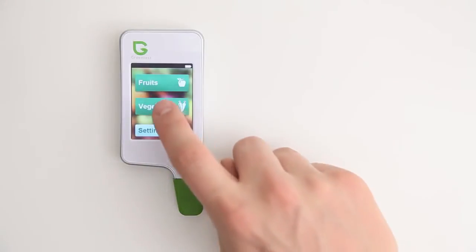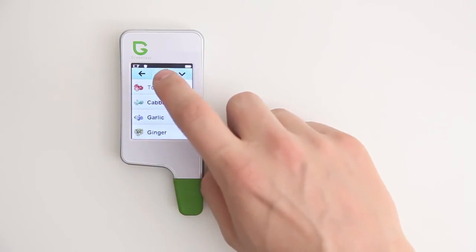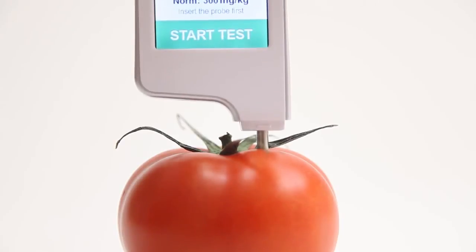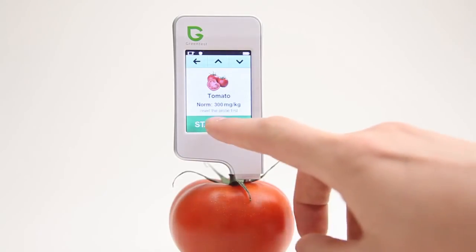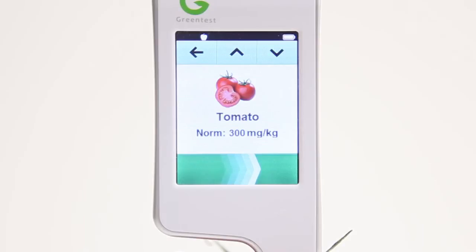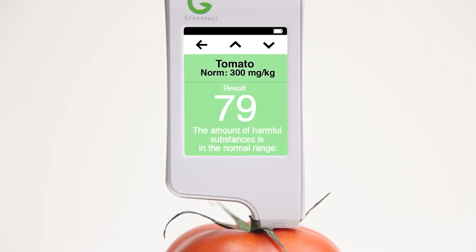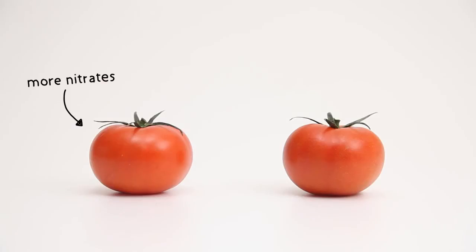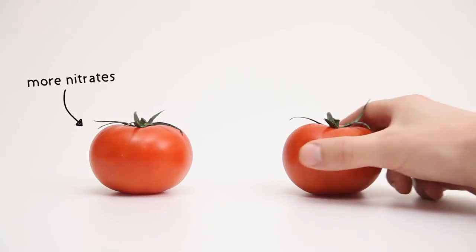Eating fresh fruit and vegetables is a good thing, but you can't see the healthiest by just looking at the outside. Just select the fruits and vegetables that you want to measure and insert the probe. After a few seconds the Green Test measures the amount of nitrates and gives you the result. The exact amount of nitrates is shown and a color indicator allows you to quickly determine whether your fruits and vegetables are harmful or not. You can immediately see the difference and choose the healthiest option.